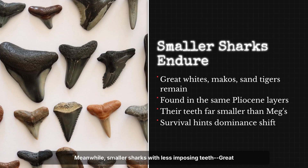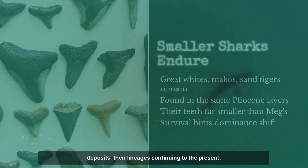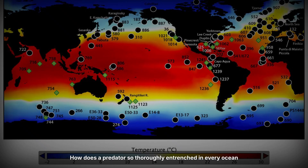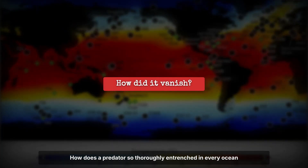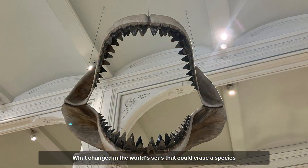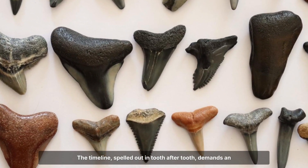Meanwhile, smaller sharks with less imposing teeth — great whites, makos, sand tigers — persist through the same deposits, their lineages continuing to the present. How does a predator so thoroughly entrenched in every ocean simply vanish? What changed in the world's seas that could erase a species at the peak of evolutionary success? The timeline, spelled out in tooth after tooth, demands an answer.